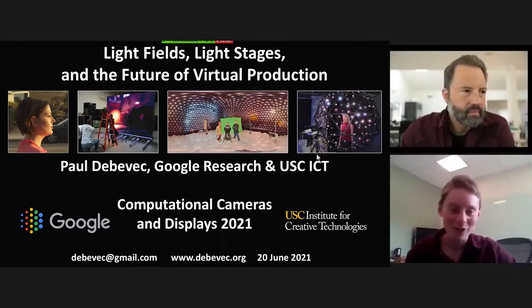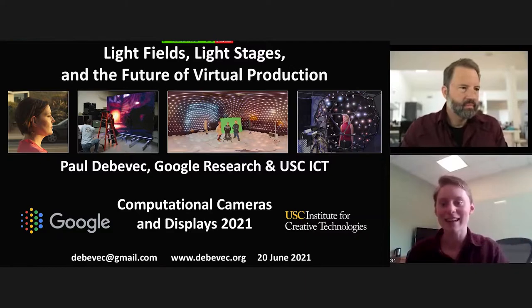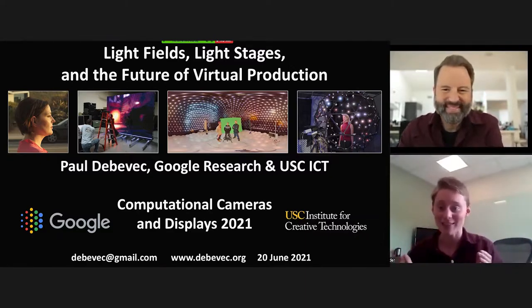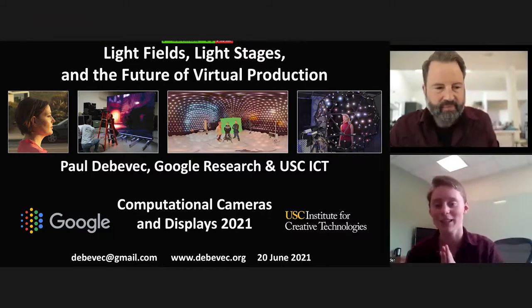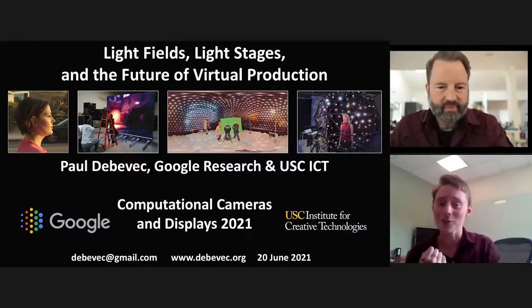Hi! Welcome back from the poster session. I am thrilled to announce for our final keynote we have Paul DeBevic. He's a senior staff scientist at Google Research and also an adjunct research professor at the University of Southern California's Institute for Creative Technologies.